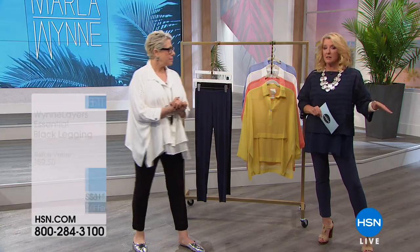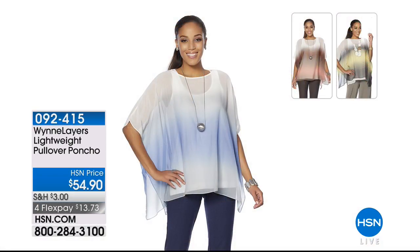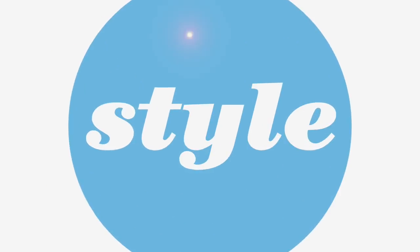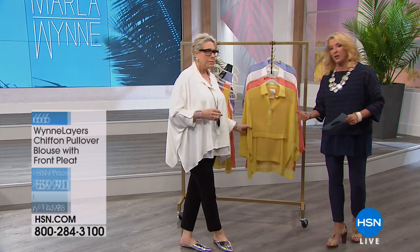From here on out you'll see some more pants, including the ones I'm wearing. We have the ombré and solid colors. If you want one piece to put over a maxi dress, a camisole, or a dress you own, you just toss it on — it looks amazing. The ombré is stunning. We have four flex pay on this specifically only for today, and that ends tonight.